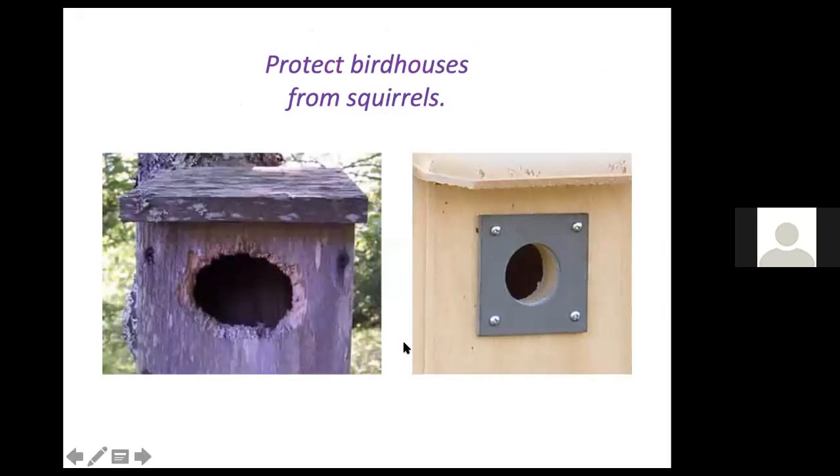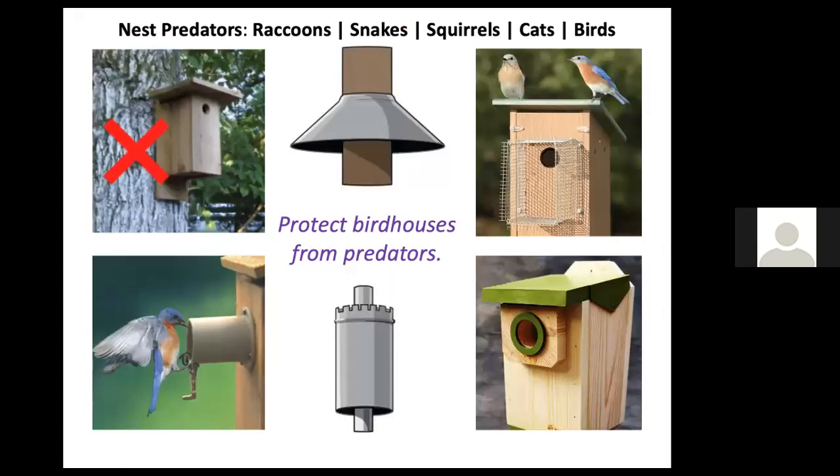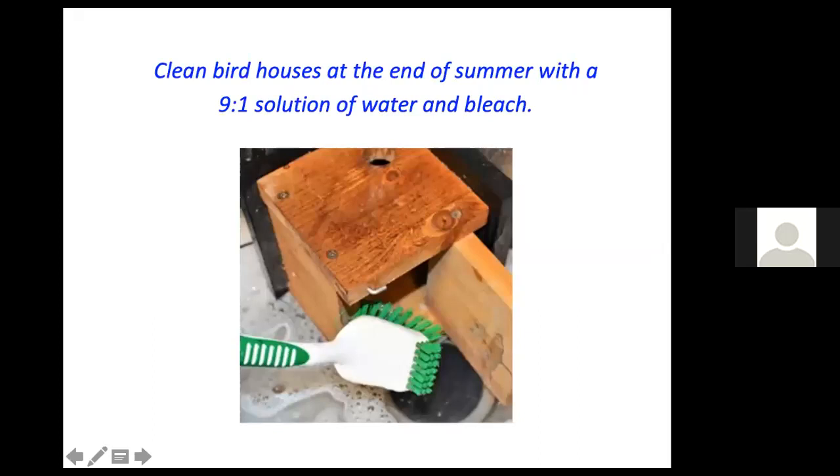Protect birdhouses from squirrels, which have strong sharp teeth and can easily enlarge the hole to fit in. You can purchase metal plates with a circular hole to affix to the bird box. Nest predators include raccoons, snakes, squirrels, cats, and other birds. Eggs and chicks will be easy pickings for predators unless you take care to prevent entry. If the birdhouse is attached to the side of a tree, extra protection measures are especially important.